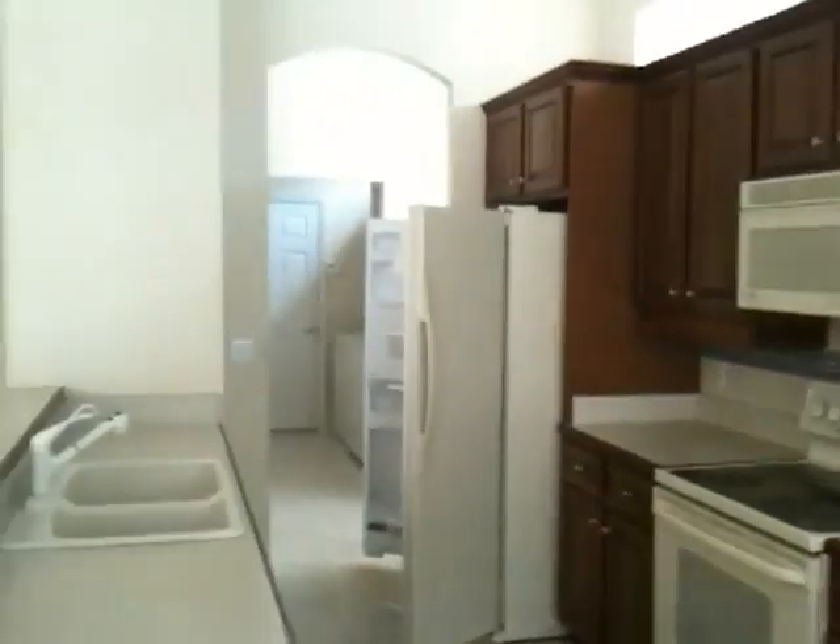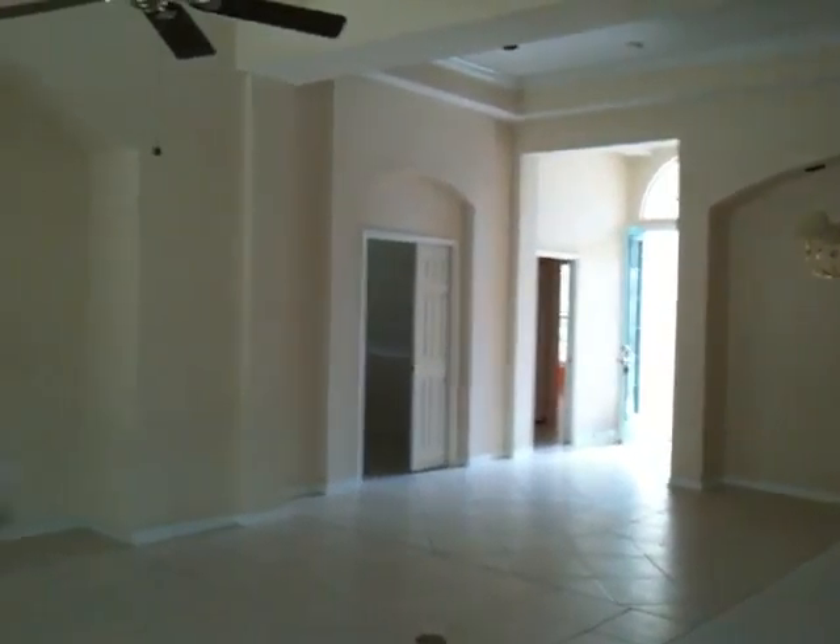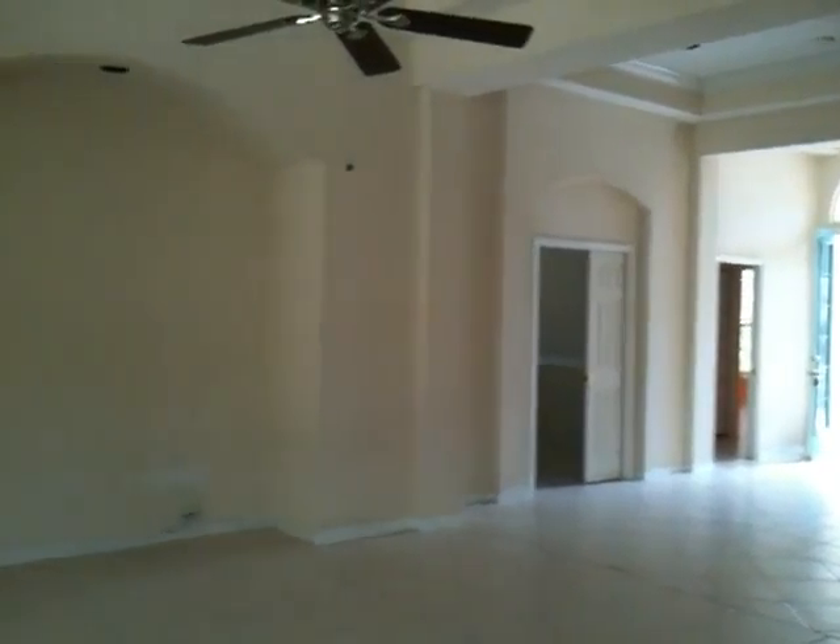Utility room is that way. Master bedroom — or the guest bedroom is off to the front. Den slash second bedroom, and then the master suite.